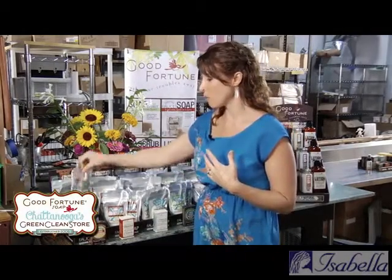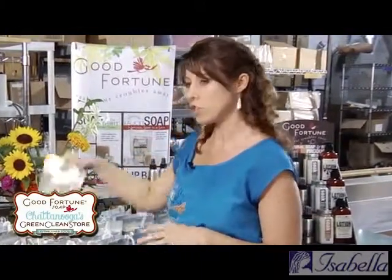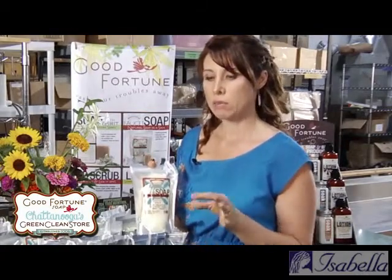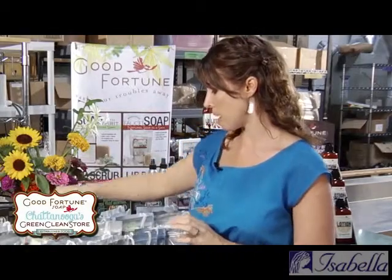I'll describe them so you can get a sense of what they smell like. Grapefruit orange is really fresh and citrusy and clean. The apple lavender is soapy and clean — you get a lot more apple than lavender, so if you're a floral person, this one will probably match your liking a little bit better.